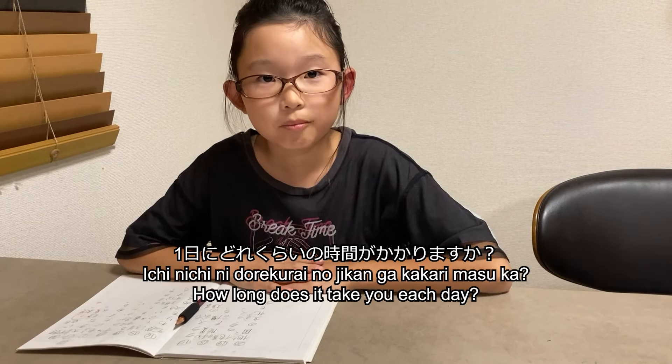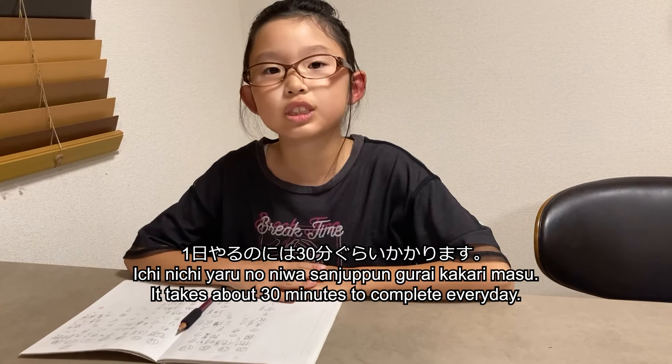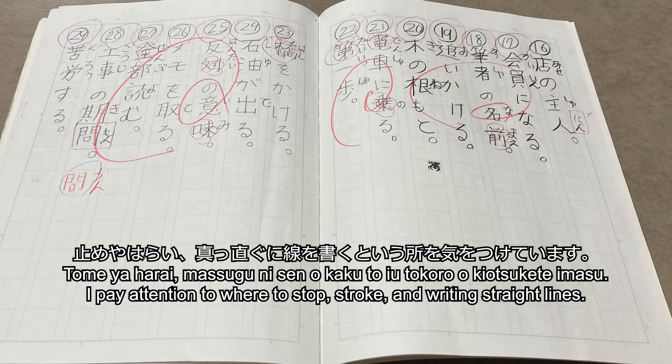That was interesting because I don't think I had that in my school. And of course, she practices kanji. 一日にどれくらいの時間がかかりますか？一日やるのには30分くらいかかります。どんなところに気をつけてやってますか？止めや払いにまっすぐに線を描くというところを気をつけています。We spend so much time learning kanji.